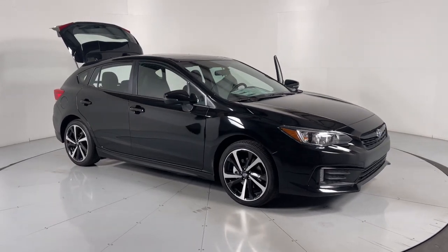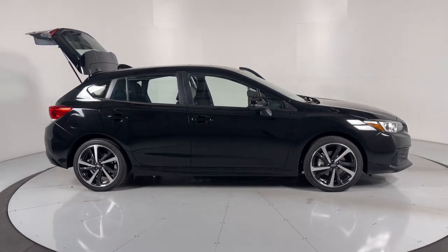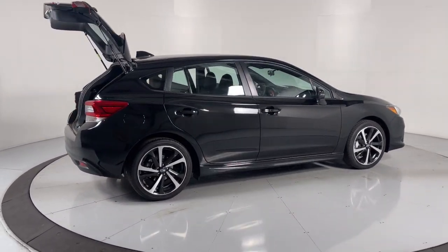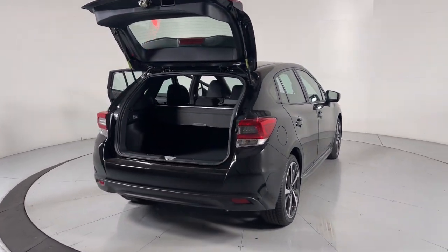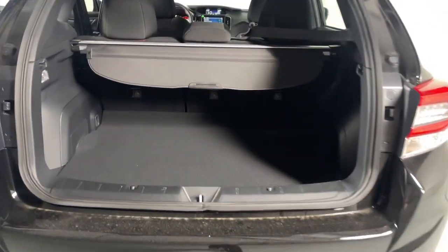Look no further than the 2023 Subaru Impreza. Enjoy a tour of this Subaru Impreza, the practical compact that prioritizes safety, comfort, and efficiency. Its well-designed interior and suite of amenities make every journey a pleasure. These are just some of the great options this vehicle comes with.